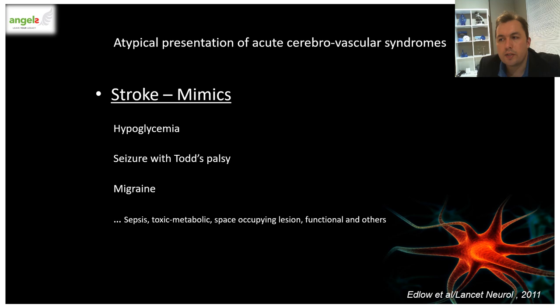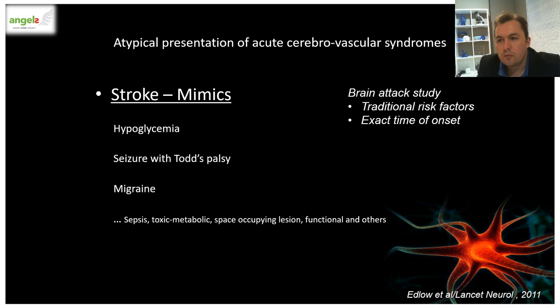The three most common stroke mimics to differentiate from are hypoglycemia, seizure with Todd's paresis — so if there's a history of positive motor movements, they should be higher on your list of differentials — and finally hemiplegic migraine. Other things that can sometimes trick us include functional disorders. The brain attack study mentioned that mimics are more likely in patients without traditional risk factors, and strokes are more likely if the patient can give the exact time of onset.